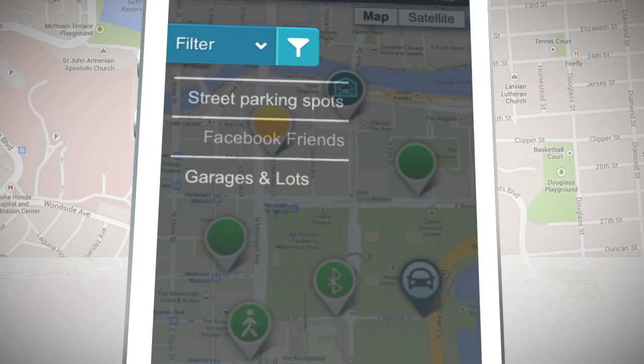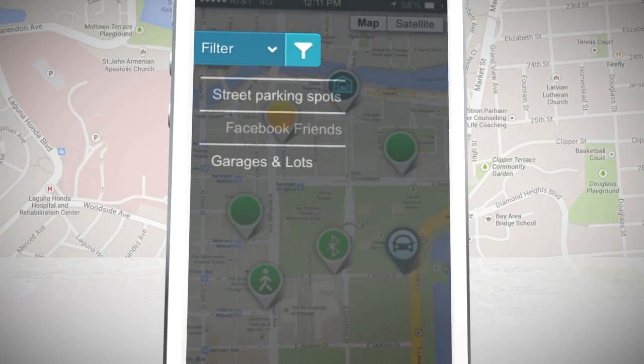You can filter map results by public parking, garages, and where your Facebook friends are parked.